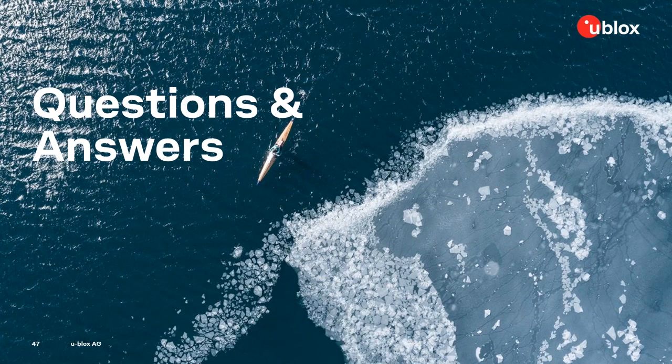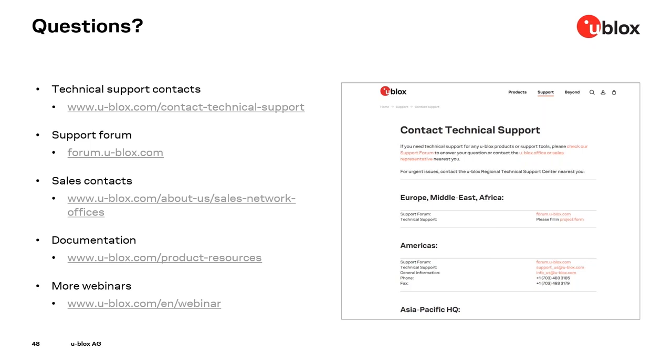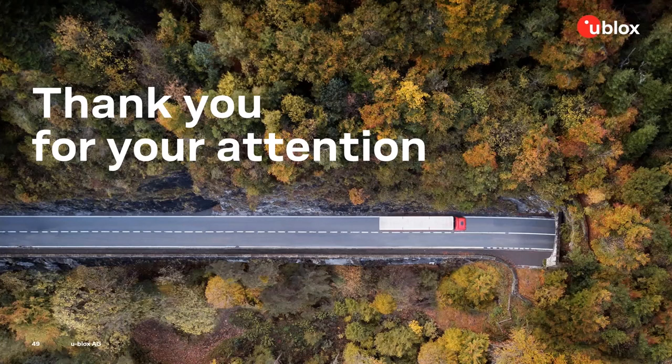We are a couple of minutes over time, so let's conclude our Q&A here. If you have any further questions, feel free to submit them through the questions panel and we will get back to you separately via email. Thanks to everyone for joining us this hour. If you have further questions or need more information, here are some go-to places. We really hope you enjoyed this webinar and look forward to connecting with you again soon. Have a very nice day, goodbye.